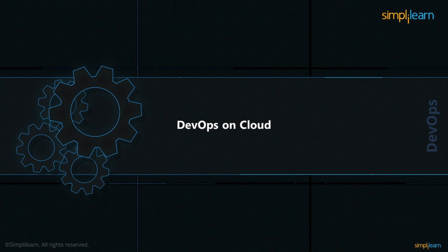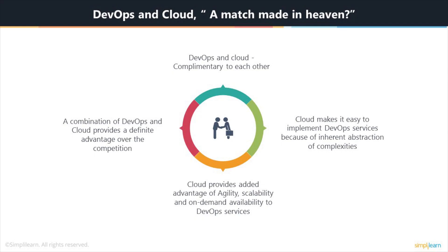Now let's see how DevOps and cloud are interrelated. First of all, DevOps and cloud are complementary to each other. Both of these technologies are comparatively new in the IT industry — cloud not so new, but DevOps definitely is — and importantly, both are currently being embraced by most companies. They are trying to move towards DevOps and trying to implement cloud in their projects. Cloud makes it easy to implement DevOps services because of the inherent abstraction of complexities.